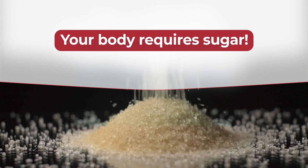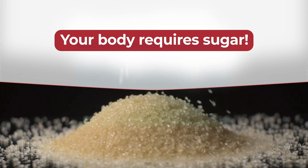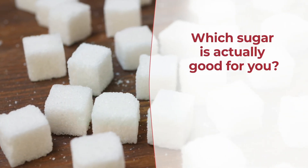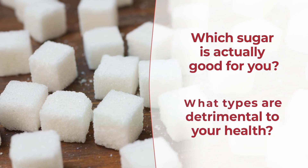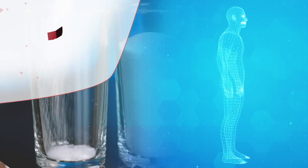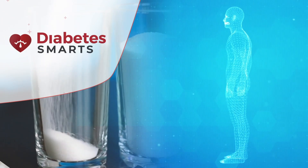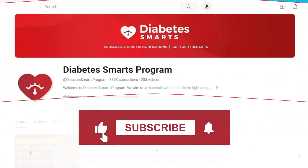Your body actually requires sugar. It's all about where you get it and how much you eat. Which sugar is actually good for you, and what types are detrimental to your health? Diabetes Smart is investigating the effects of sugar on the human body, so that you can get a clear understanding of how sugar works once consumed.